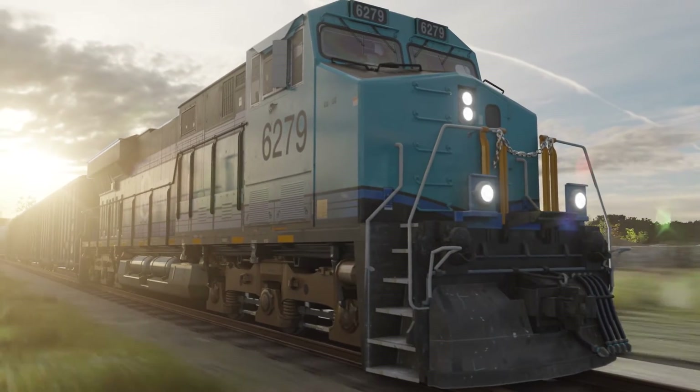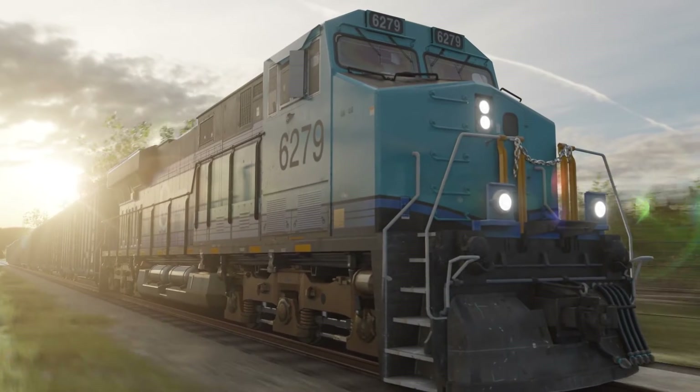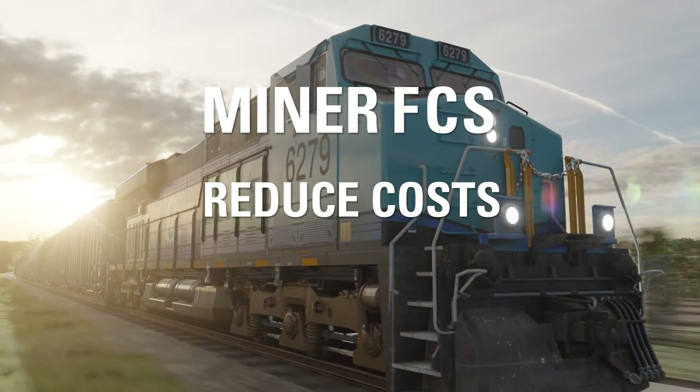The bottom line? By reducing unplanned service interruptions, minimizing wear, and preventing downtime for costly change-outs, the Miner FCS improves operations, protects assets, and reduces costs.